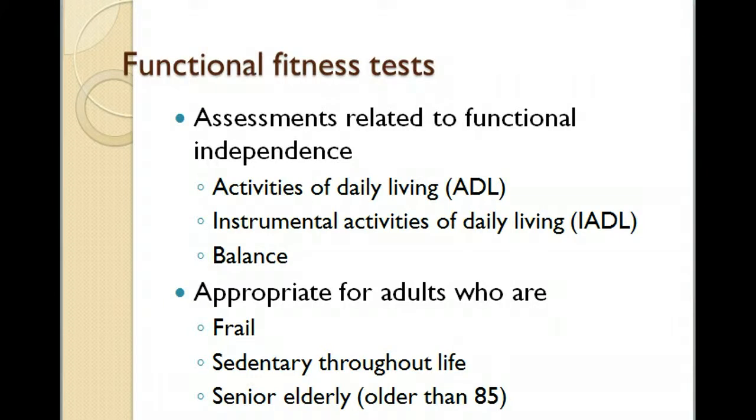Let's talk more about functional fitness tests in older adults. The main goal is to keep people independent. We'll divide these up, focusing on activities of daily living, because if people cannot do these, they cannot live independently. We also want to focus on what's called the IADL — instrumental activities of daily living — which are not strictly necessary but are certainly very important in keeping people independent.